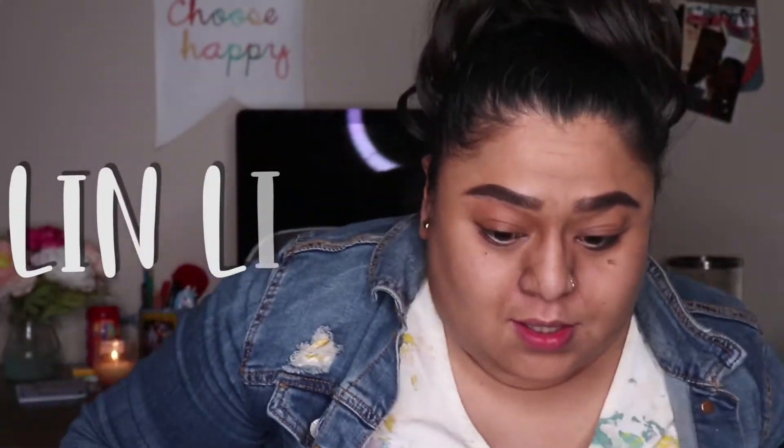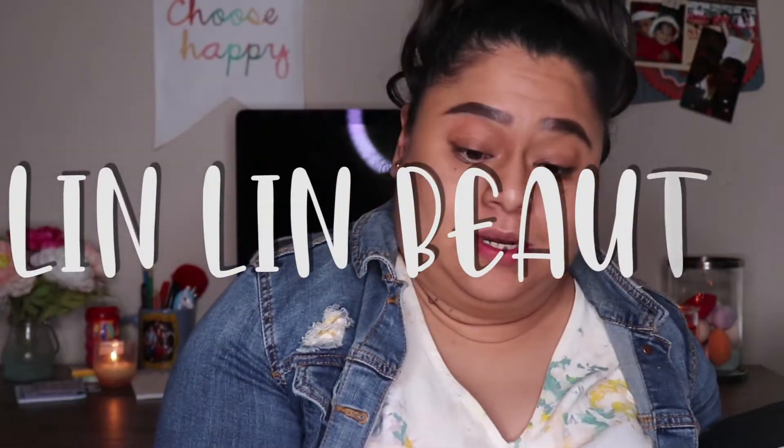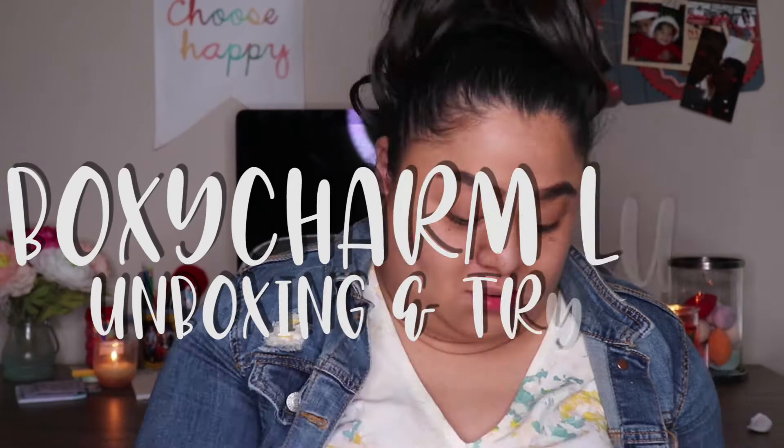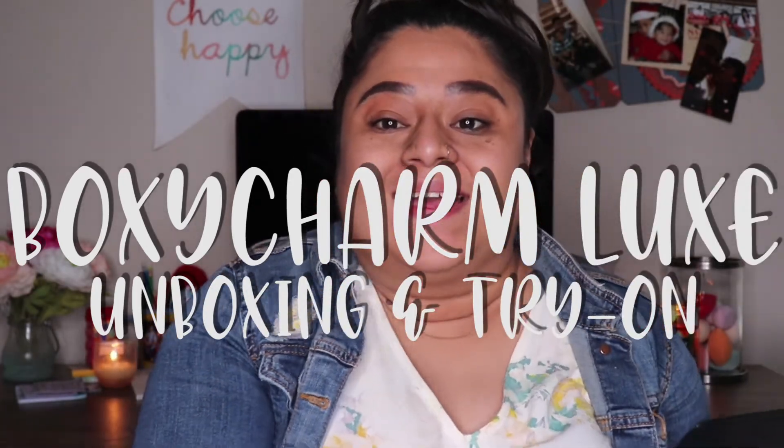Okay, so now that I look like a ghost, I look dead. Hey guys, welcome or welcome back to my channel. My name is Leslie. If you don't know me, welcome. Glad you stopped by today.